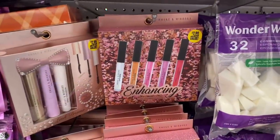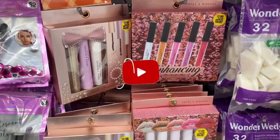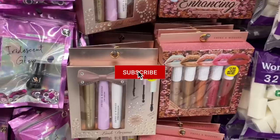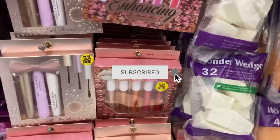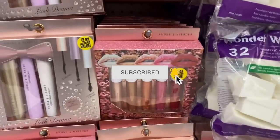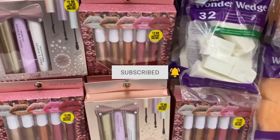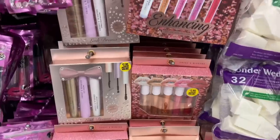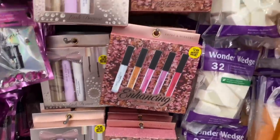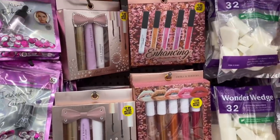They have the enhancing lip glosses for $2.99 by Smoke and Mirrors. I know we've seen this one before. They also have another one down here again for $2.99. It always pays off to look around because a lot of times you could easily miss something — it's kind of in between a lot of older stuff. I hope you guys find these at your local 99 Cent Only Store.